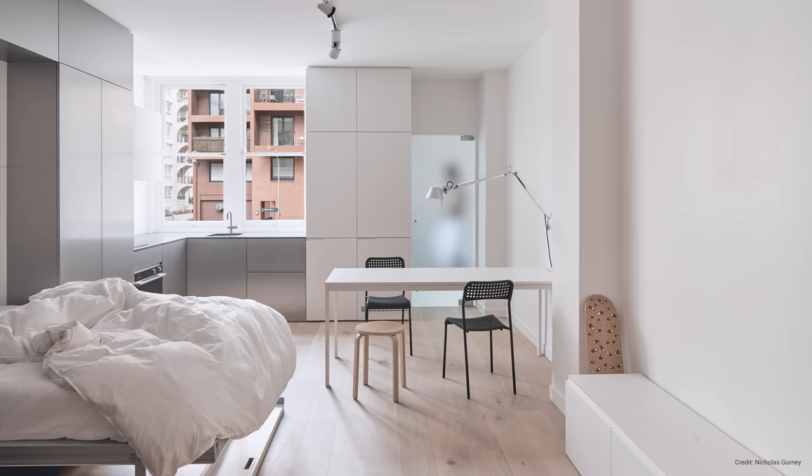If you enjoyed this video, be sure to check out my video on 12 tips to make a small space look and feel bigger. Thanks for watching, and I'll see you in the next one.